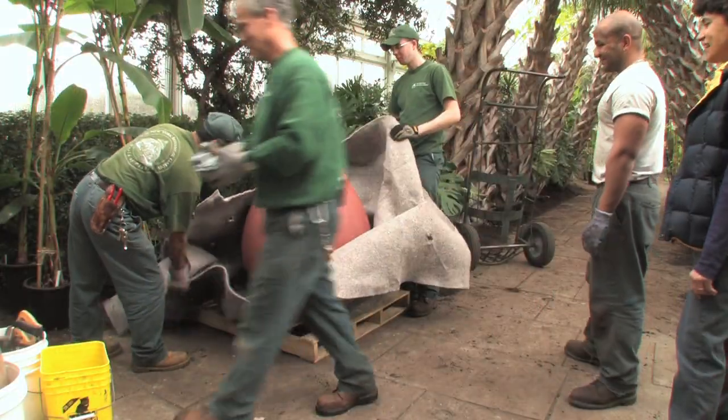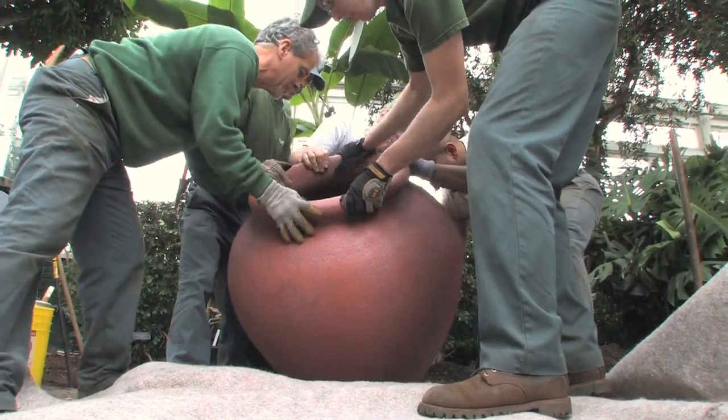Today was also an exciting day because we unwrapped the terracotta cisterns, which are another element of the show.